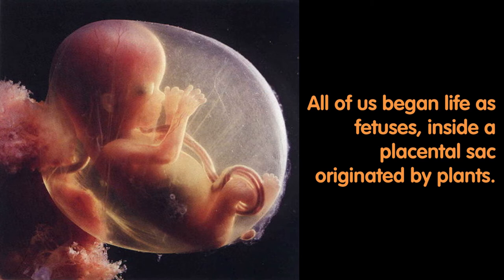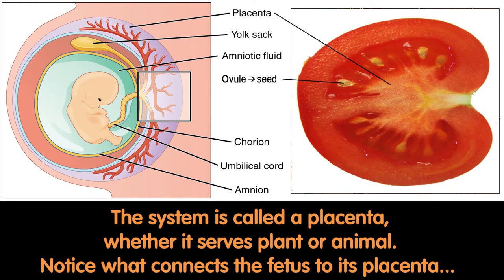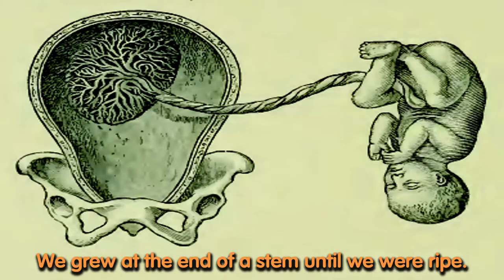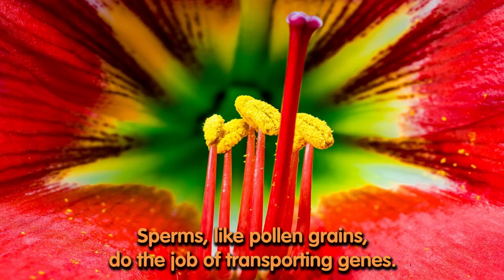All of us began life as fetuses inside a placental sac originated by plants. Life improvised a transport system for moving beyond its own demise. The system is called a placenta, whether it serves plant or animal. Notice what connects the fetus to its placenta. We grew at the end of a stem until we were ripe. Human sperm originated from plant pollen. Sperm, like pollen grains, do the job of transporting genes.